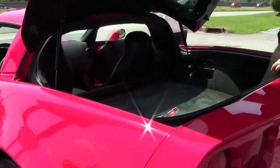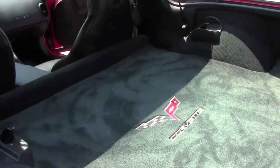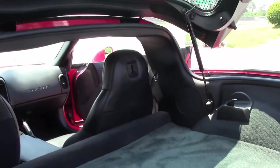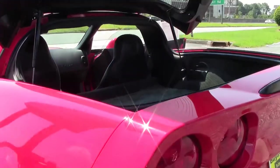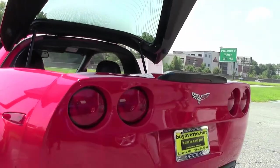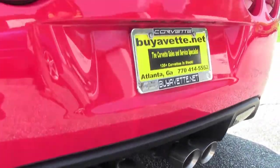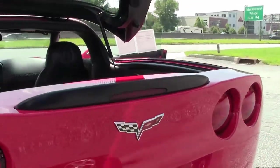This does have a set of Lloyd mats with the car to protect our carpeting as well, and all in very, very good shape. A really, really nice low mileage example of an absolutely wonderful car — the Grand Sport.